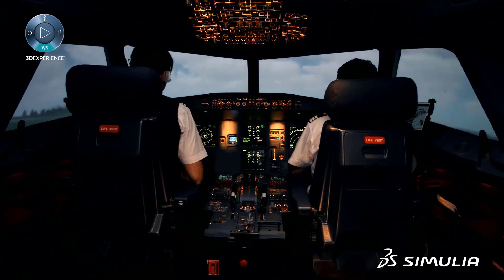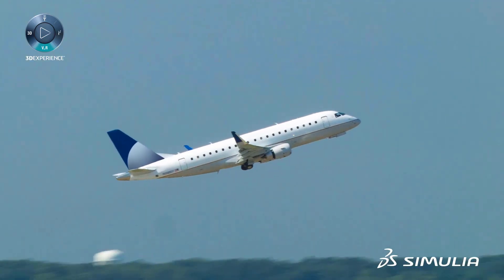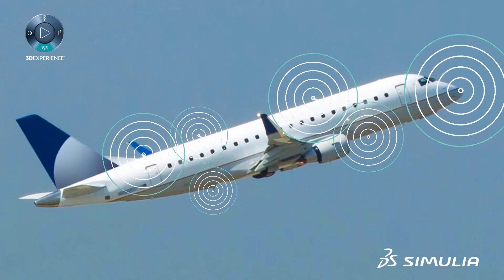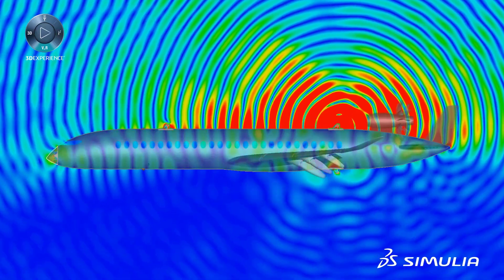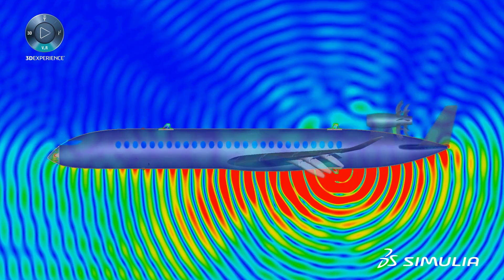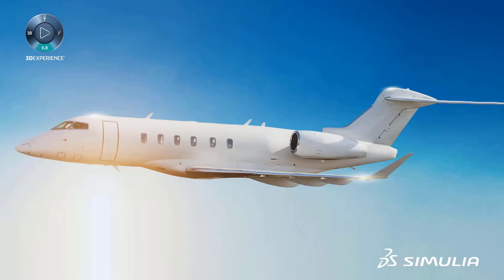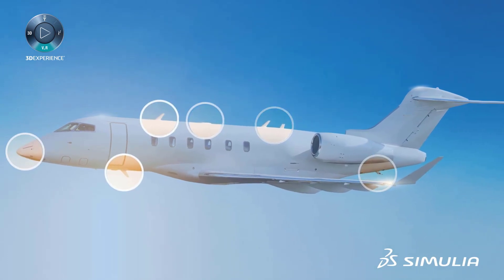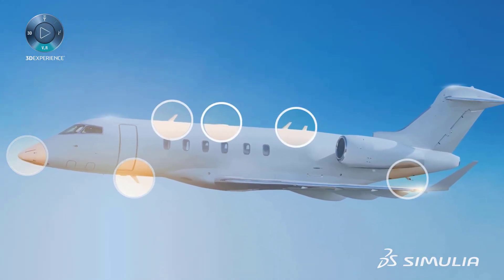Aircraft navigation, communication, and detection systems depend on reliable and optimal antenna performance. Computational electromagnetics tools today are capable of designing antennas with high accuracy, but what about their performance when they are installed on aircraft where there is limited space to position them?